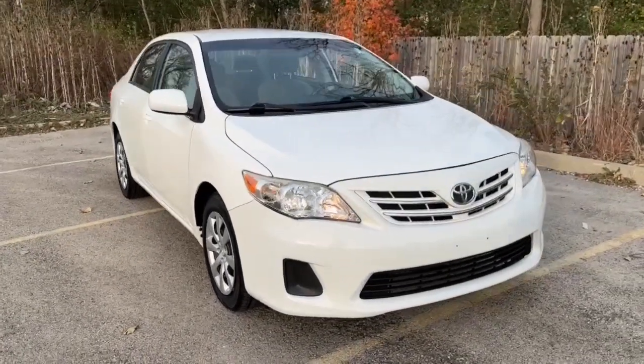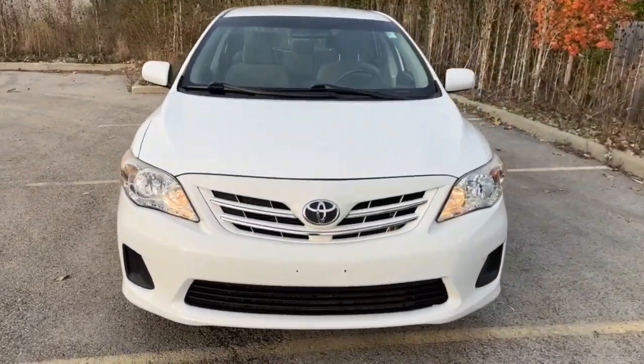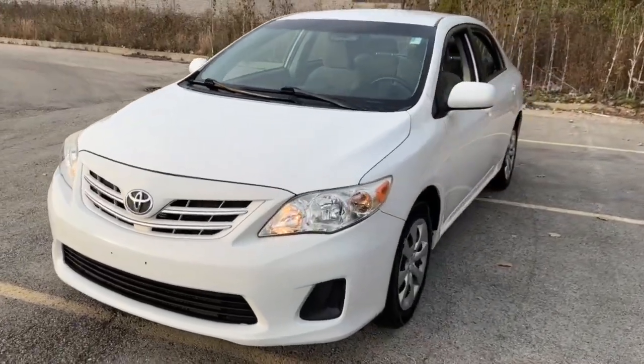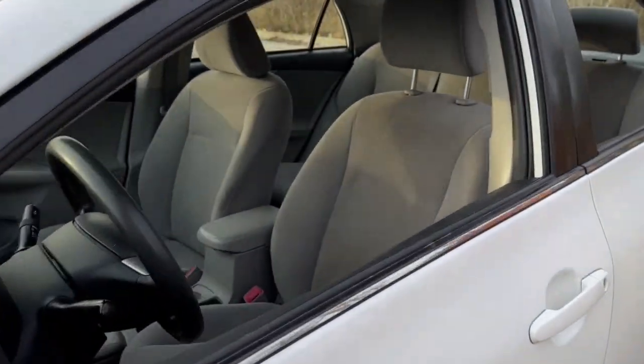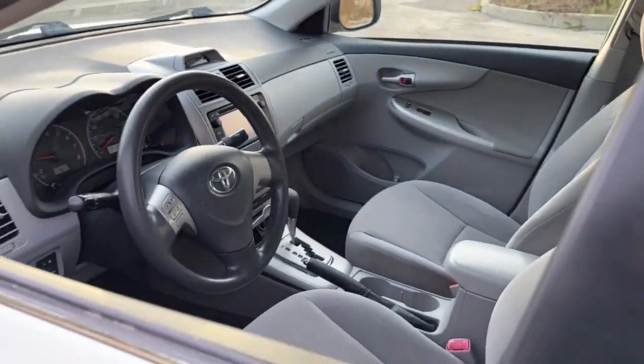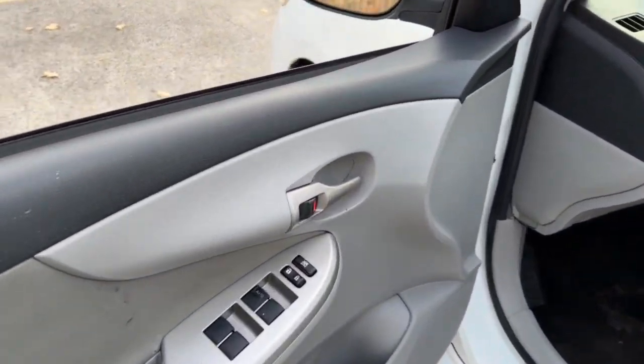Get acquainted with the 2013 Toyota Corolla. This vehicle is an outstanding buy with fewer than 90,000 miles on the odometer. Here's a Corolla sedan that's waiting to show you how much fun your daily commute can be.